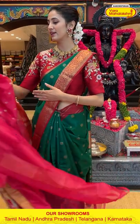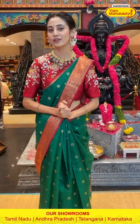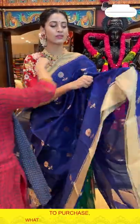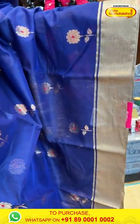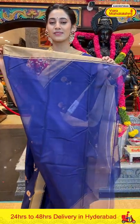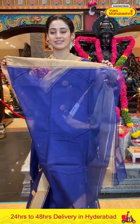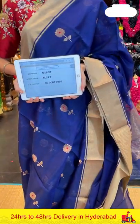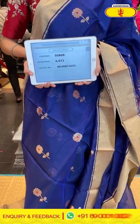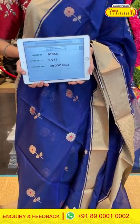Let's move on to the next gorgeous saree — a navy blue color that you are really going to like. With the gold zari work it's looking even more royal. The body has floral butties and gold zari. The border has gold zari kadi, and the pallu has gold zari lines. Item code DI868, weaver's price ₹6,072. Send the screenshot to 89001 0002.